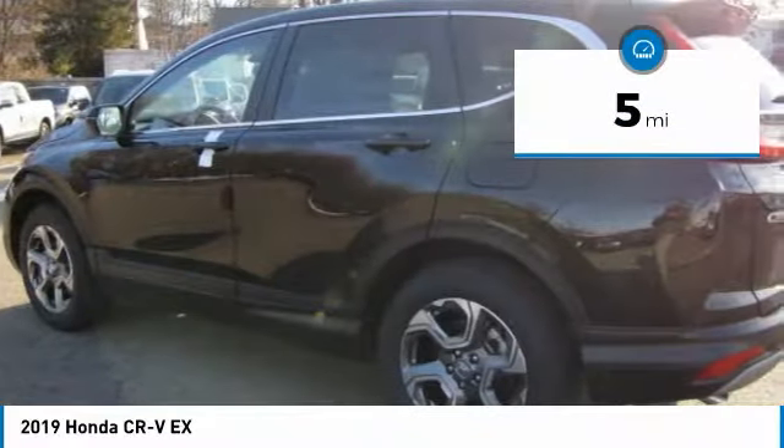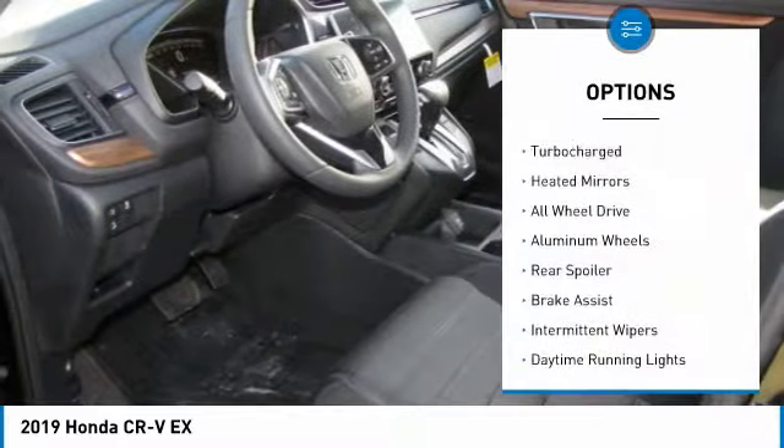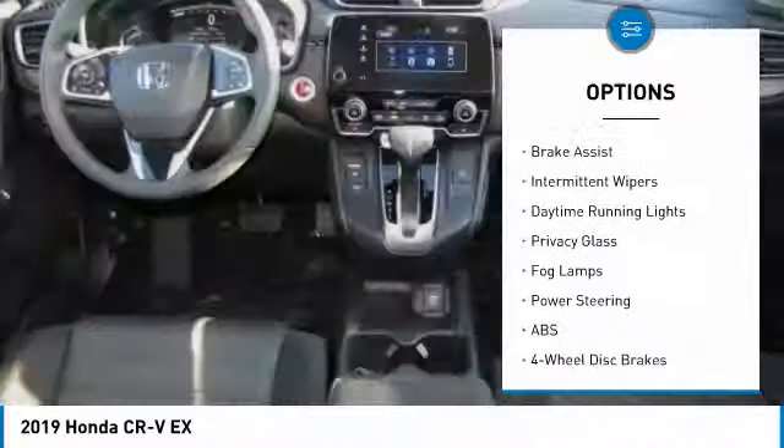This vehicle has less than 100 miles. Here are some of this vehicle's great options: turbocharged, heated mirrors, all-wheel drive.